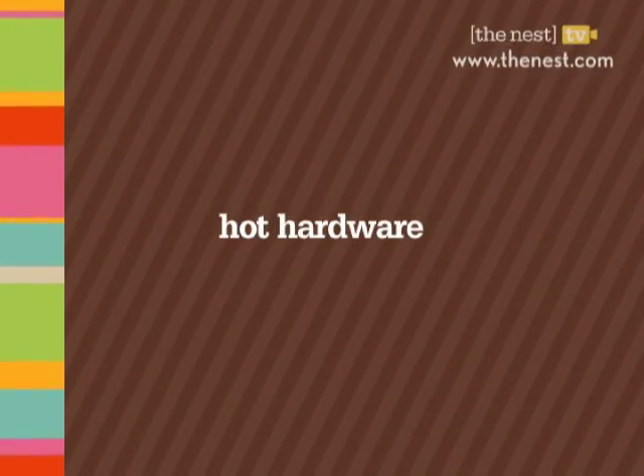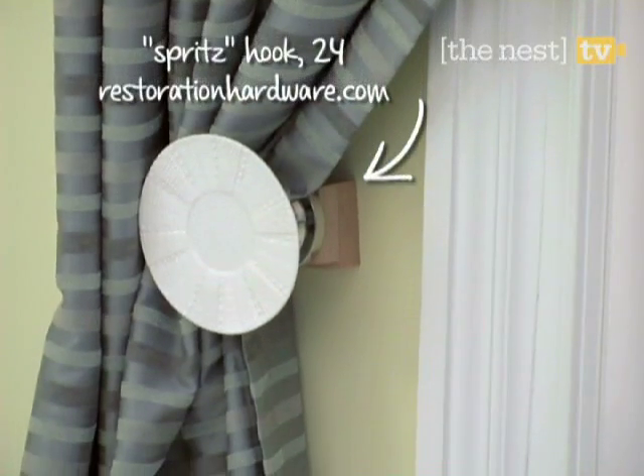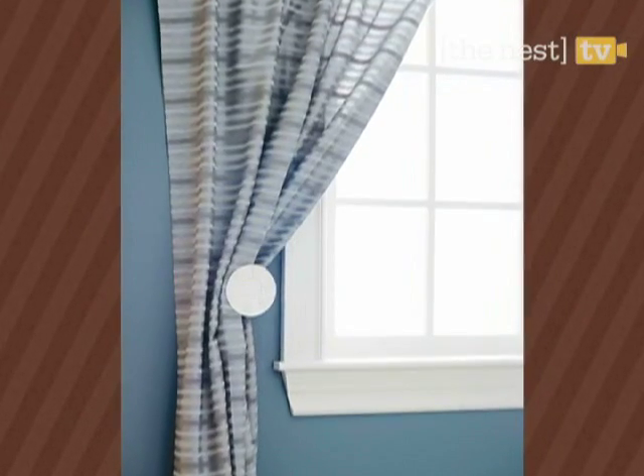If you think drapes are dowdy, you'll be taken aback by these decorative tie-back options. We created our own by hot-gluing a teacup saucer to a hook for a truly unique creation. Take a trip to a local flea market to come up with your own design treasure.